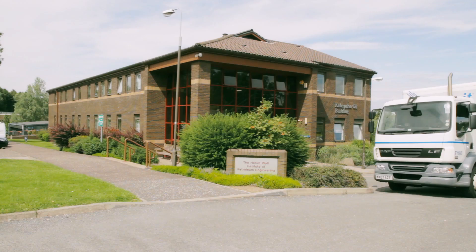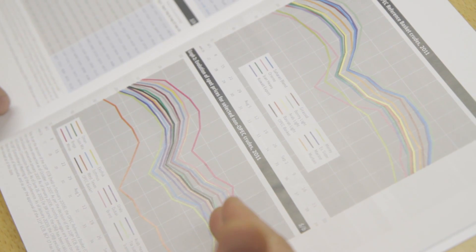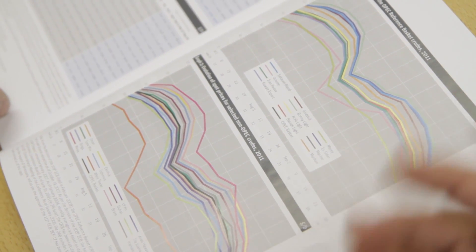The IPE is a multidisciplinary body and one of the world's leading centres of excellence in petroleum engineering. Its work covers all aspects of oil and gas exploration and production and, as well as teaching, it's heavily involved in research with industrial partners which can present daily challenges.